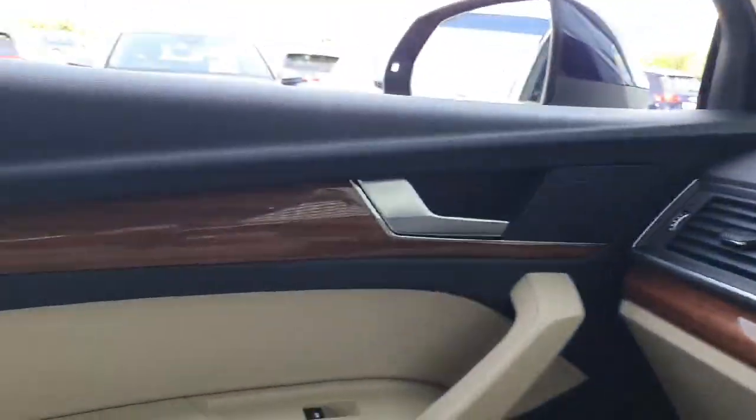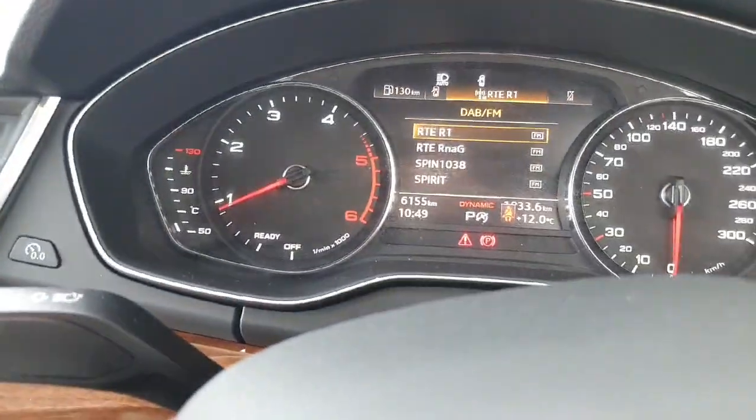Of course it is the Quattro, with mahogany trim all around. Really clean car — only just over 6,000 kilometres on it. Absolutely stunning, as close as you can get to new.